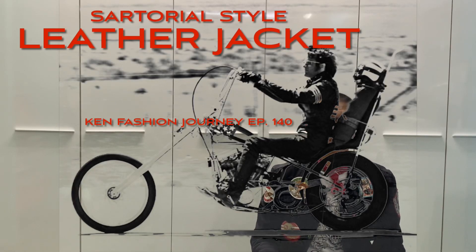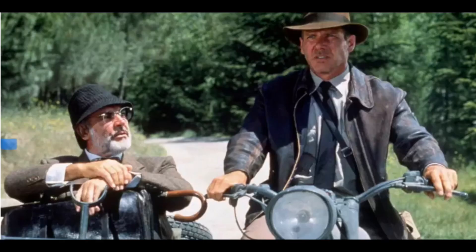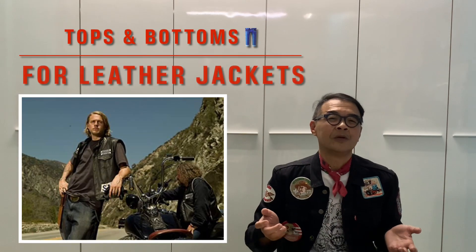Hello, welcome to another episode of Ken Fashion Journey. Today our topic: we will talk about the leather jacket, especially with reference to which are the iconic movies and movie stars which have really glorified the leather biker's jacket and also the regular leather jacket. I also like to take an opportunity to share with one of our viewers who had an inquiry on what are the bottoms to wear with the leather biker jacket and also what tops to use.